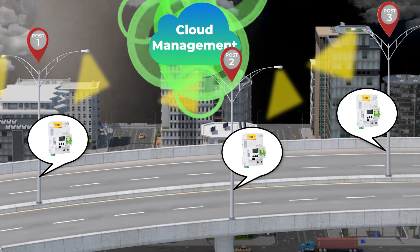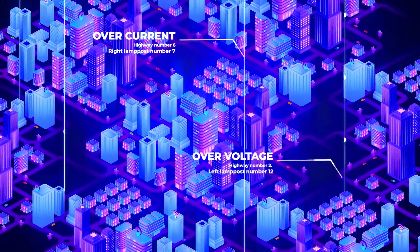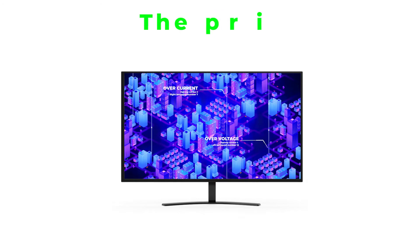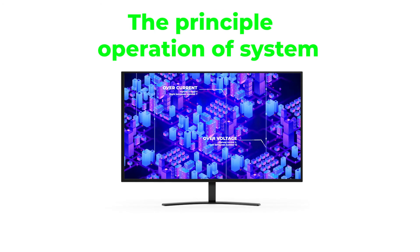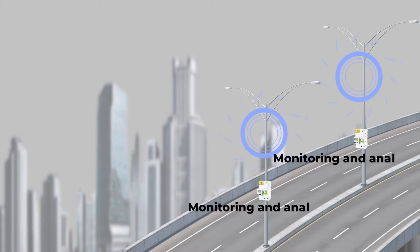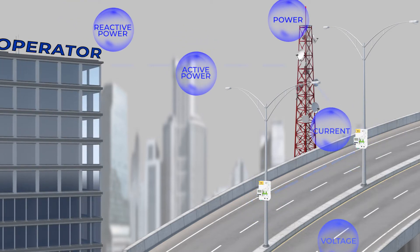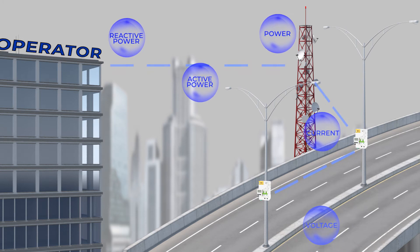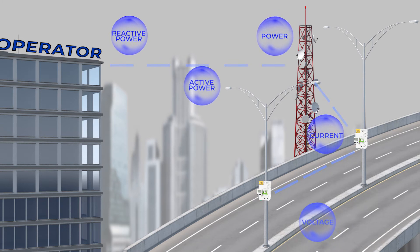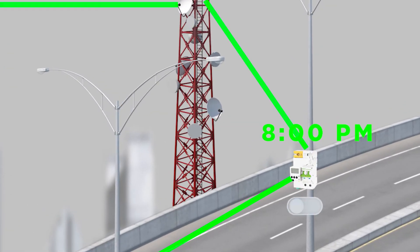Let's analyze in detail how this system works. The principle of operation and cloud storage: since each individual device has powerful monitoring and analysis functions of the power grid, communication channels collect information between all energy consumers and transmit it to the cloud storage of city institutions.